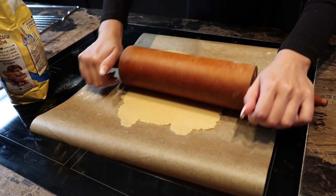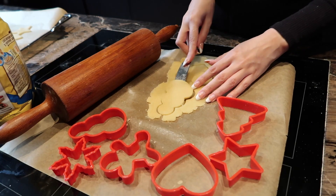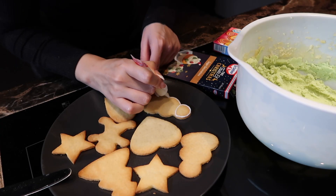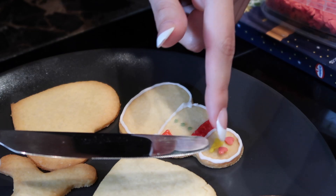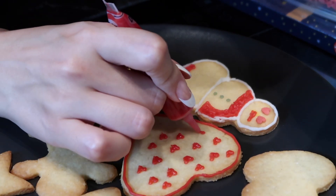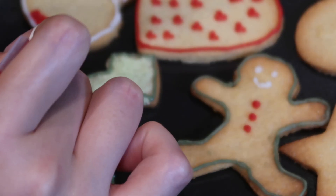For dessert I decided to make cookies using some dough I had left over from the week. I'm cutting out Christmas-inspired shapes and decorating them using a little tube of icing and some homemade frosting — so we have some cookies with frosting and some without. We're going to have them with some milk while watching Netflix.